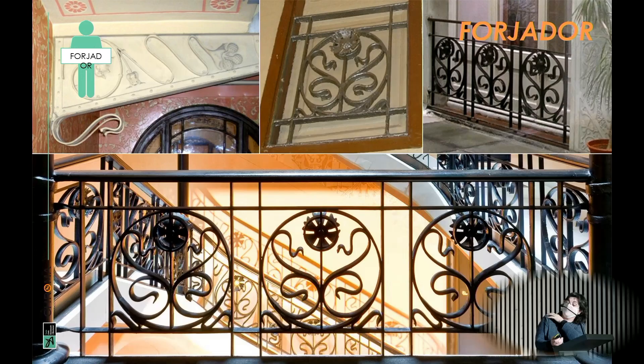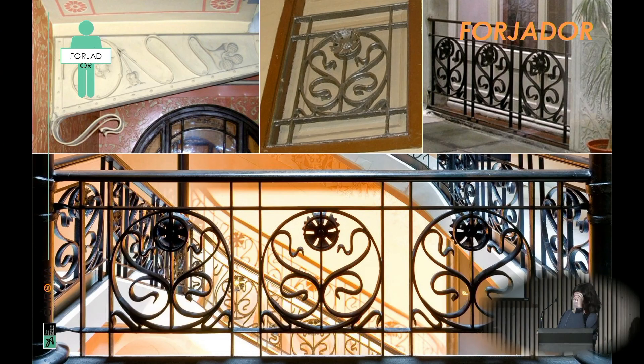Here we see the ironwork, and especially this coup de fouet that is only found in the bottom part, on the ground floor. This is a motif that is repeated — in the bathroom, in the patio, in the courtyard, and in the staircase. So we see the repetition of this motif throughout.